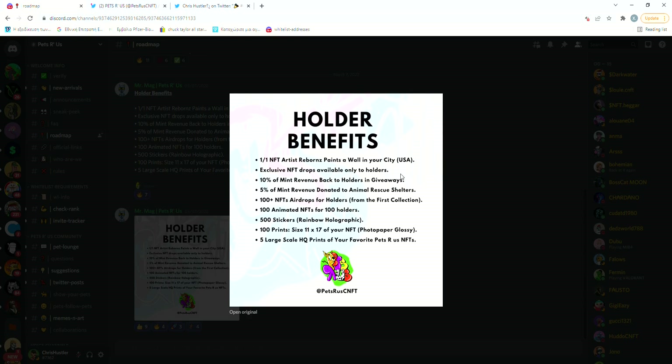They will also donate 5% of their revenue to animal shelters, so according to the previous modest calculations they would donate 5,000 ADA, which is a very respectable amount.